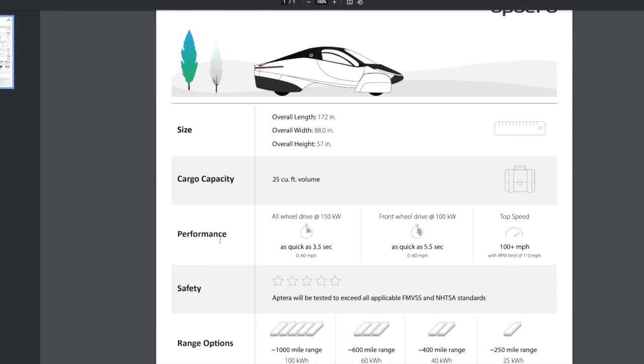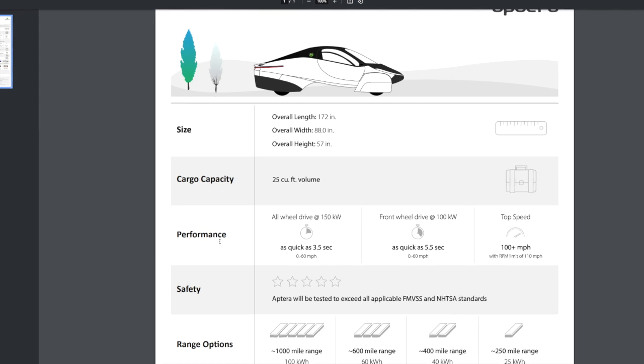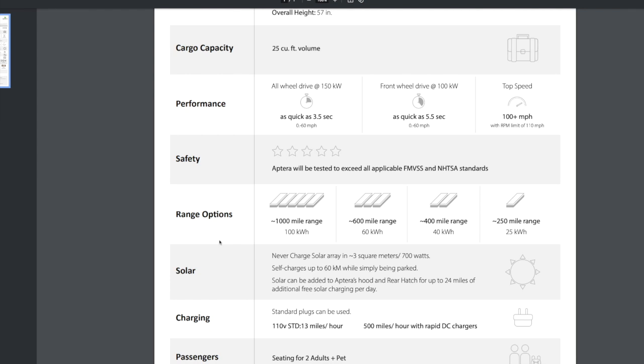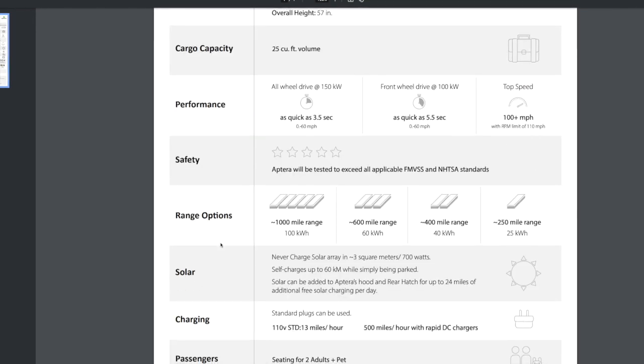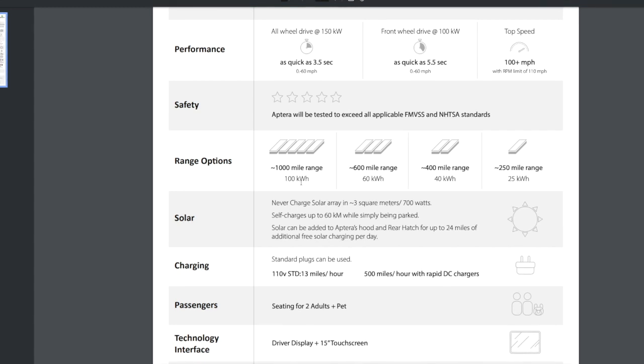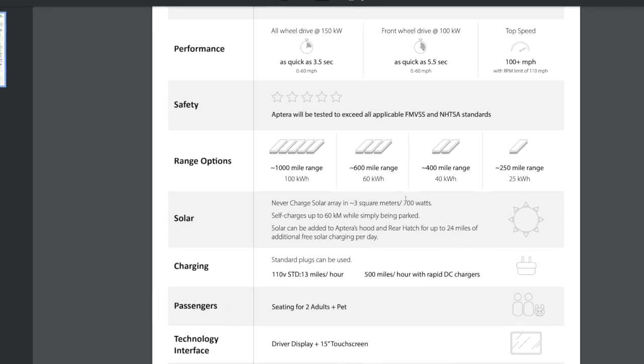The front-wheel-drive two-motor version does 0 to 60 in 5.5 seconds, and the top speed is over 100 miles an hour. For safety, it's going to be tested to exceed all applicable FMVSS and NHTSA standards. The top model with three motors gives you approximately 1,000 miles of range on a 100 kilowatt-hour battery. The mid-range one gives you 600 miles on a 60 kilowatt-hour pack.